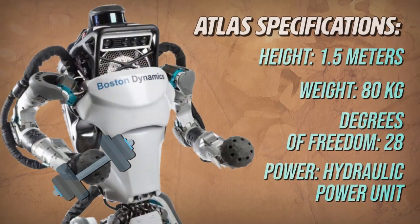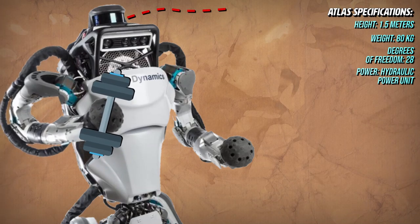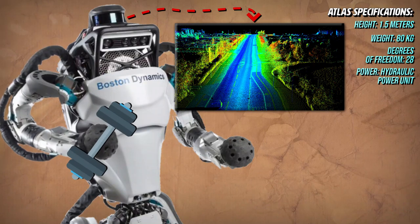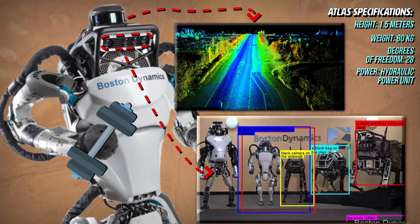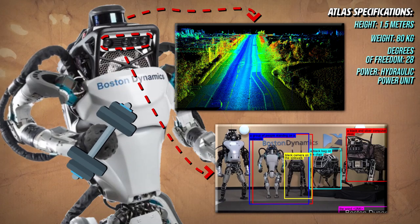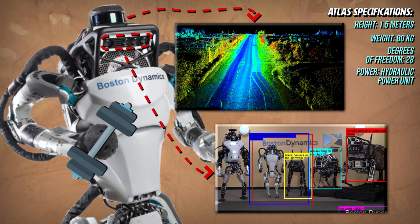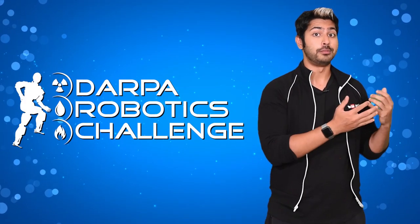Atlas also uses a LIDAR to create a 3D map of its environment. This is an imaging system that makes sense of an environment by bouncing lasers off of it, then analyzing how they reflect back — it's a precise rangefinder that operates in 3D space. Additionally, it uses stereo proximity cameras for situational awareness, each pointed in different directions. All of these components are controlled by its onboard real-time control computer and cooled by the onboard thermal management system. A lot of the parts were 3D printed because it's fast and efficient.